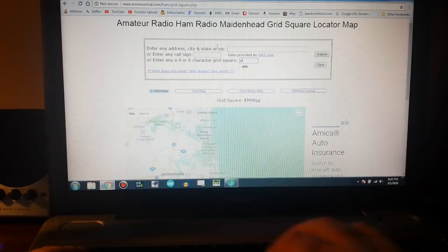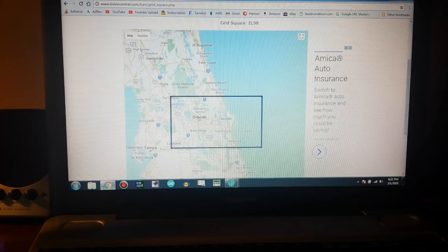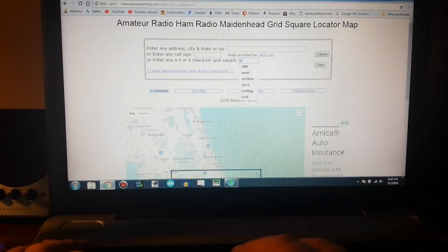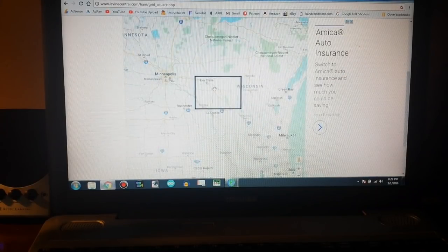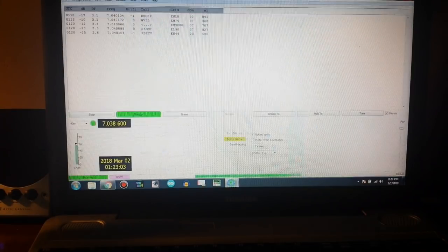Next one: EL98 — from the Orlando, Florida area. We'll take a look at one more: EN44. Typing in EN44 and that looks like Wisconsin, in the Eau Claire, Wisconsin area.